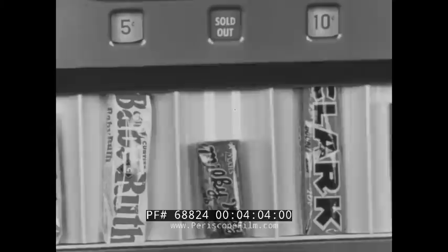No guessing by customers necessary as to price of products sold by this machine, or whether merchandise is in stock. This machine plainly tells the customers the selling price of each and every brand, and by means of a clearly visible indicator, advises the would-be patron when a particular brand is sold out, so that he can make another choice without having to waste time inserting coins and trying to purchase from empty columns.